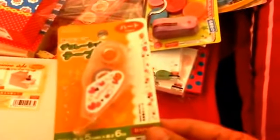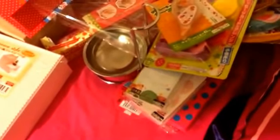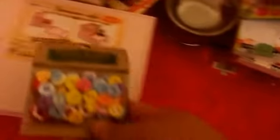This one right here is like a deco tape and it has this really cute heart design on it. I wish they had more of these — they have a lot of washi tape but not a lot of the deco tape. I also got this pack of plastic buttons for crafting and projects.